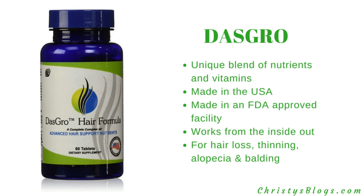Next is Nascro — I'm not entirely sure of the pronunciation. This one has a unique blend of nutrients and vitamins, is made in the USA in an FDA-approved facility, and works from the inside out. It addresses balding, thinning, hair loss, and alopecia — the whole nine. A very good all-around product.